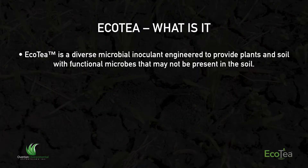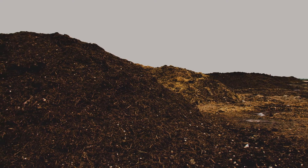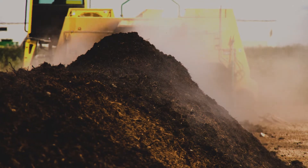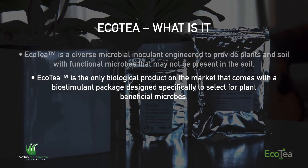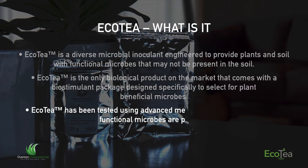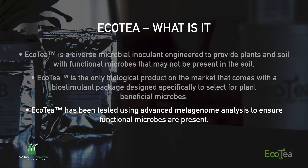Eco-tea is a diverse microbial inoculant that we've developed by incorporating various ecological techniques to growing microbes. We use more like engineered bio piles so that we can coax specific functional microbes that are typically missing from most systems into one product. It's the only biological product on the market that comes with a biostimulant package. We've spent the past 12 years understanding how certain biostimulants can stimulate and select for microbial groups and functions, and we've quantified this using metagenomic profiling and all sorts of different genetic and field trial data.